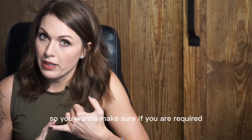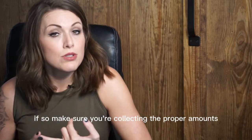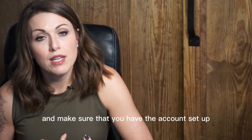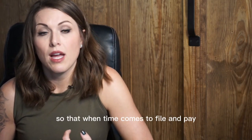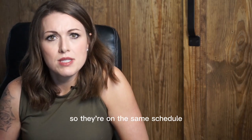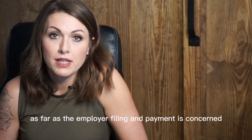Make sure that if you are required or mandated to provide this benefit, you're collecting the proper amounts from employees and have the account set up so that when it comes time to file and pay, you're ready. In my experience, these are all filed quarterly, on the same schedule as state unemployment taxes as far as employer filing and payment is concerned.